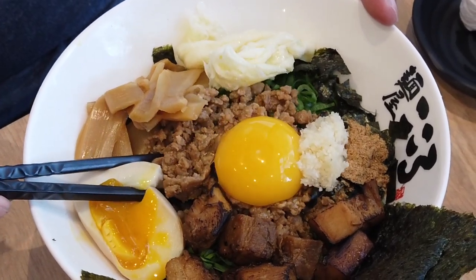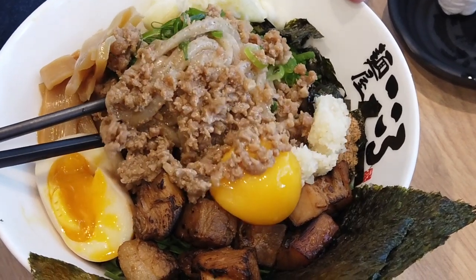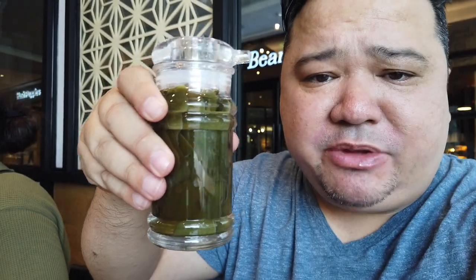Really good. So much going on. Love it. The pork is so good. The richness of the egg and everything — beautiful. Check with the vinegar.